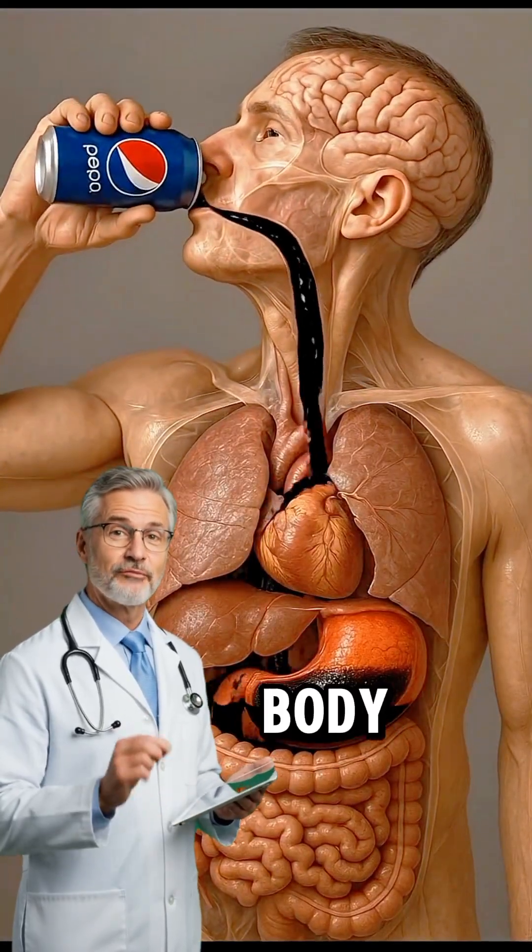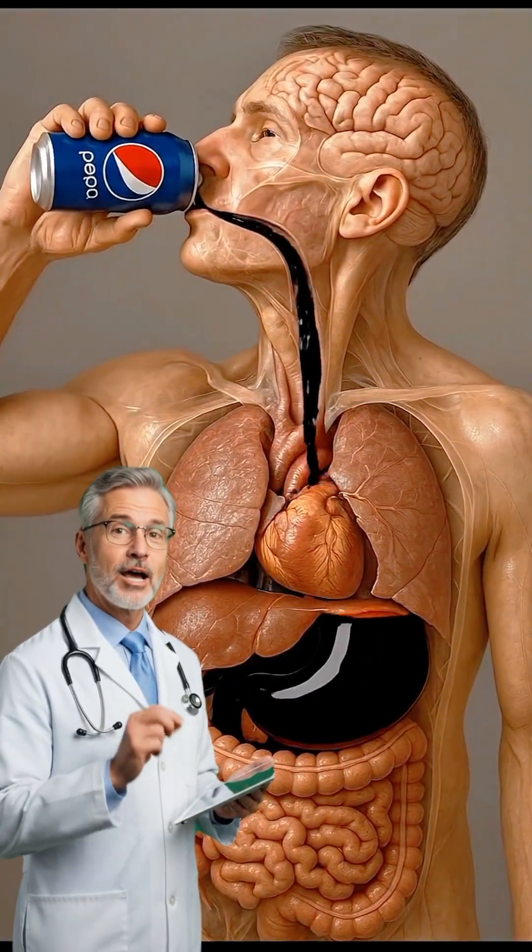What really happens inside your body when you drink Pepsi? Watch this carefully.